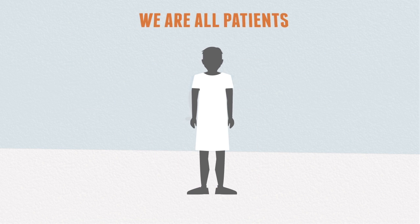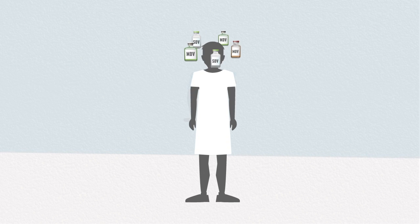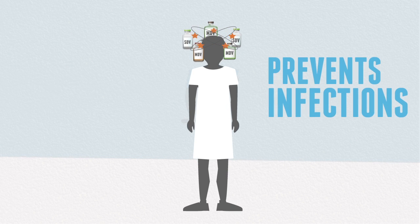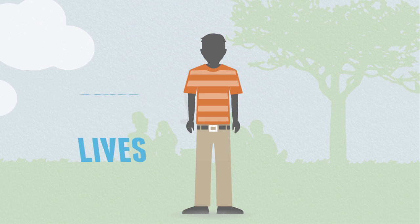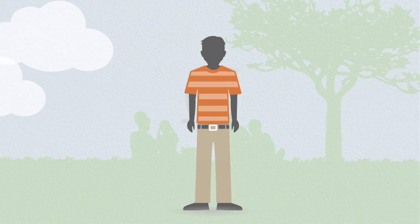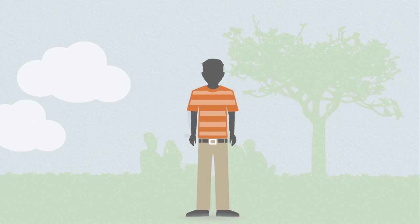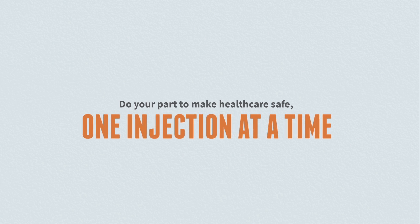At the end of the day, we're all patients. Knowing how to properly identify single-dose and multi-dose vials prevents infections and saves lives. Following basic safe injection procedures is not something to take for granted — there's too much at stake. Educate yourself and those around you. Do your part to make health care safe, one injection at a time.